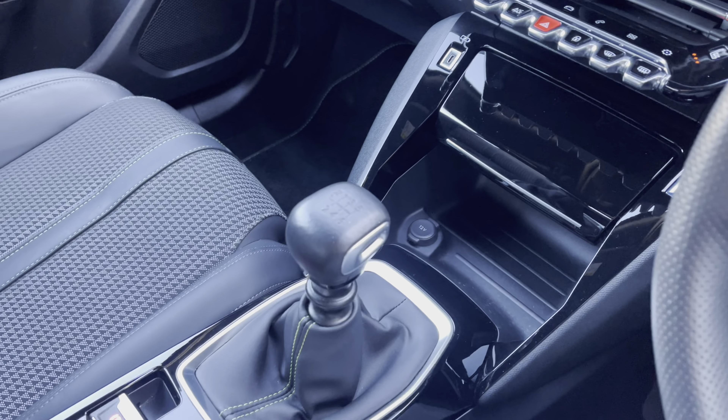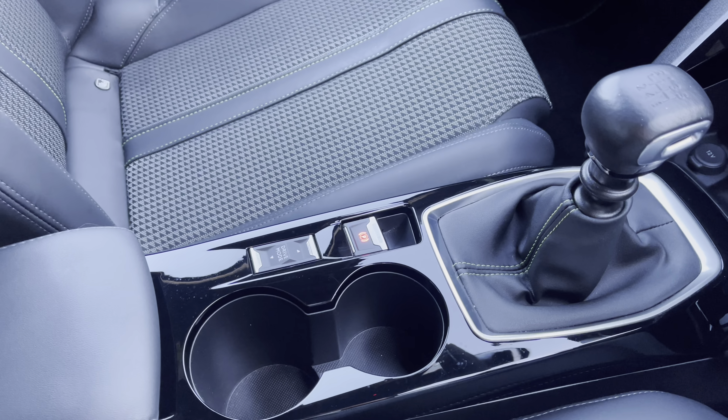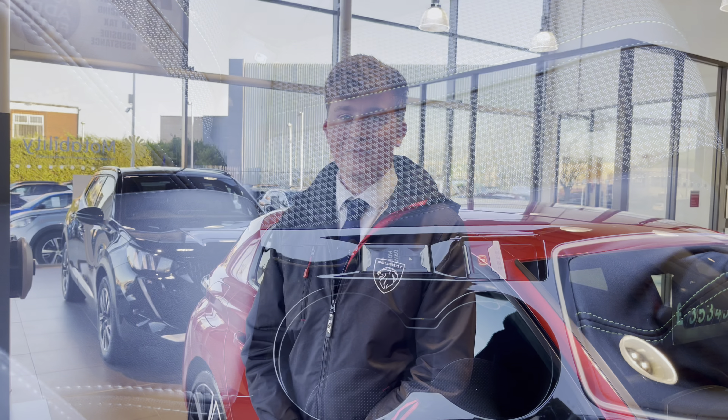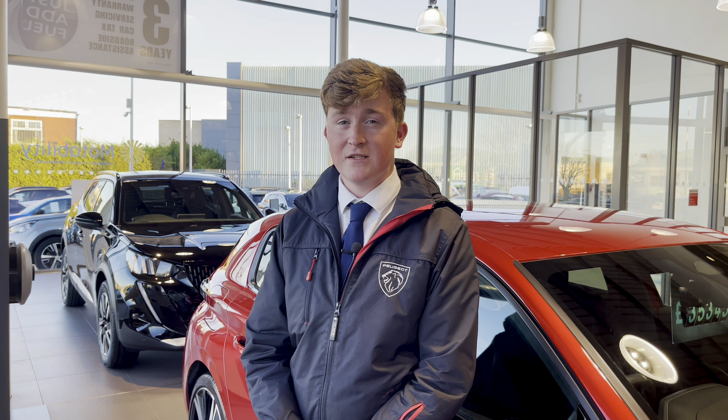Travelling down the central console unit, you have the smartphone docking station which houses the smartphone charging plate and the dual USB ports, as well as the 12-volt charging plate, the electronic handbrake, and the dual cup holder. Just between the two seats you also have the additional leather storage pockets as well.